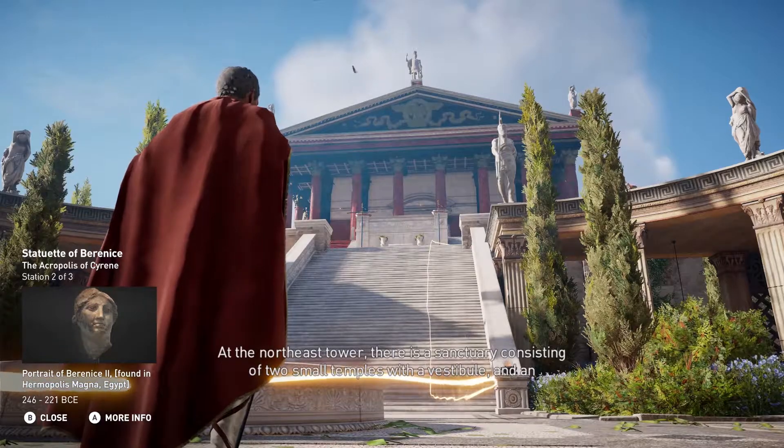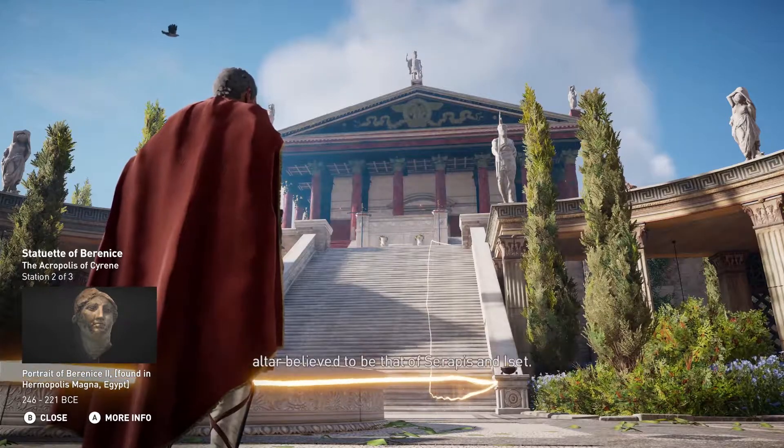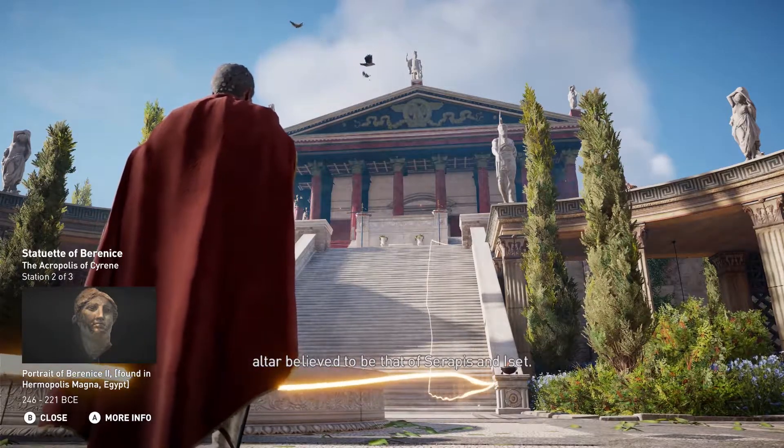At the northeast tower, there is a sanctuary consisting of two small temples with a vestibule, and an altar believed to be that of Serapis and Iset.